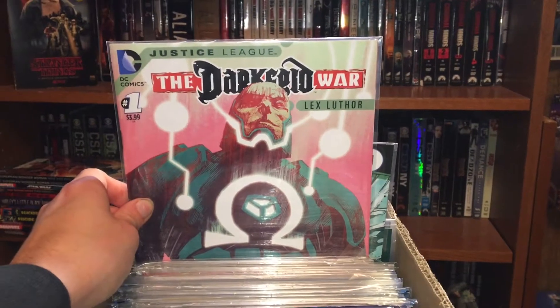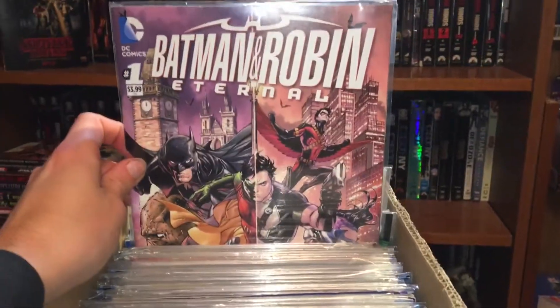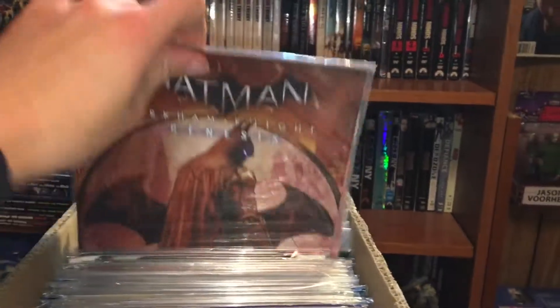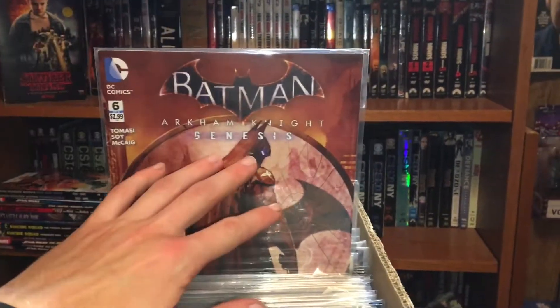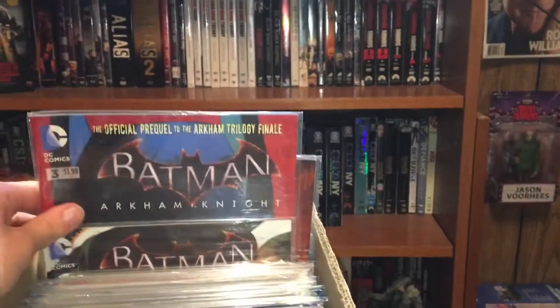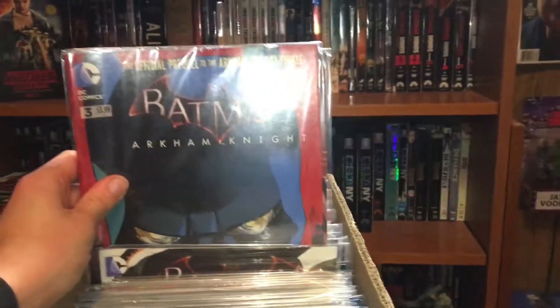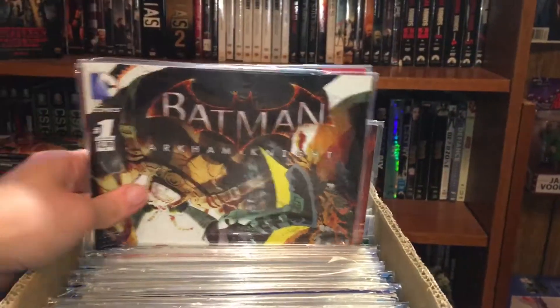Then we got Suicide Squad Most Wanted: Deadshot number one. After that we got the Dark Side War: Lex Luthor number one from Justice League. Then after that we got Batman and Robin Eternal, and Batman Arkham Knight Genesis — I really enjoyed this run. I don't think I have all of them, but from the ones I read I really enjoyed them. The next one I have is number three, and then number one.